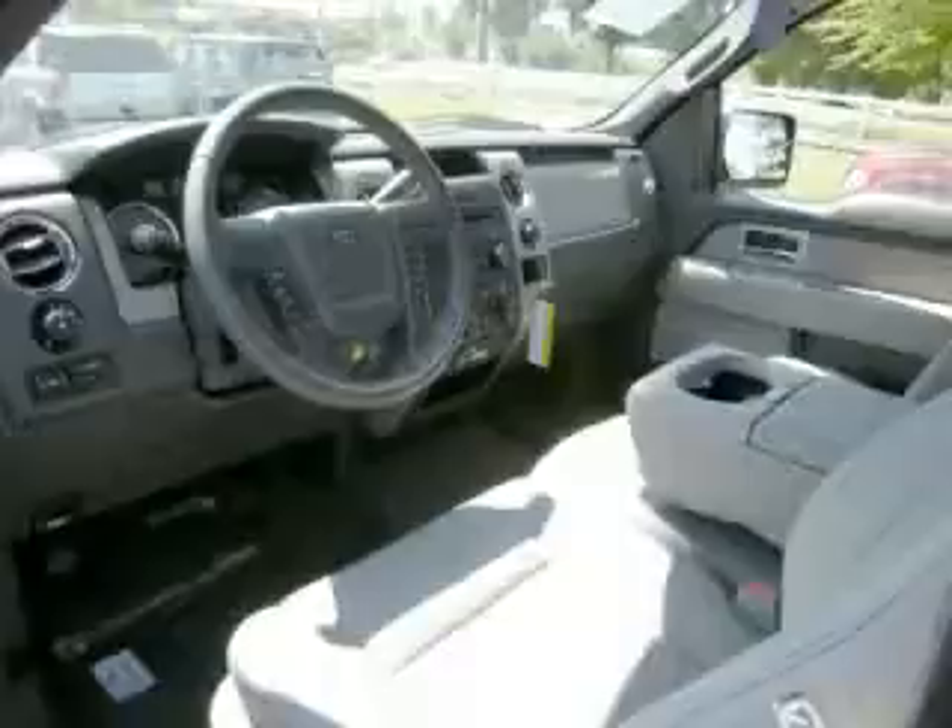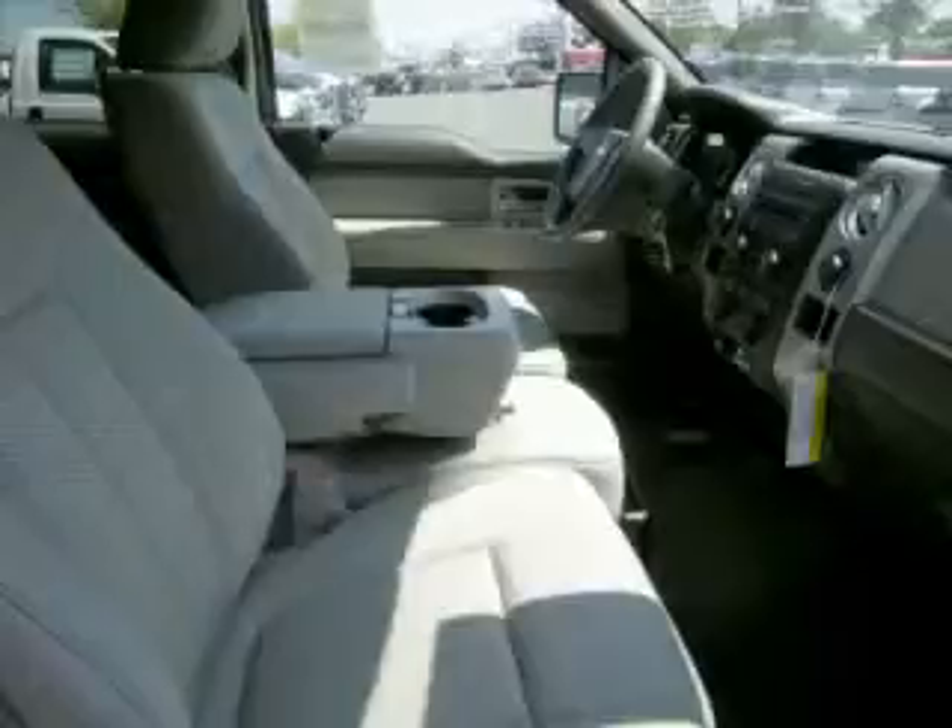Top features include adjustable pedals, push-button four-wheel drive, bench seats, running boards, and digital compass. Are you ready to experience this vehicle for yourself? Call today to schedule your test drive and remember to ask about our low internet financing.